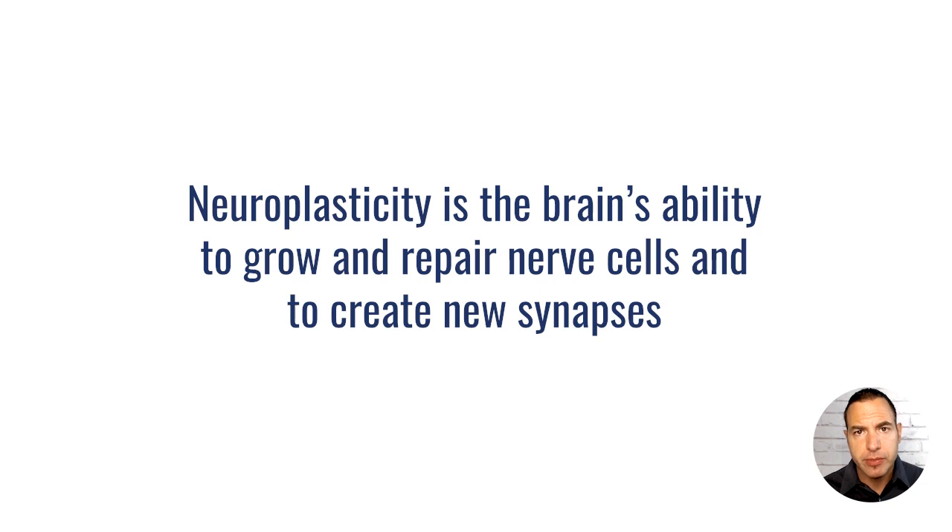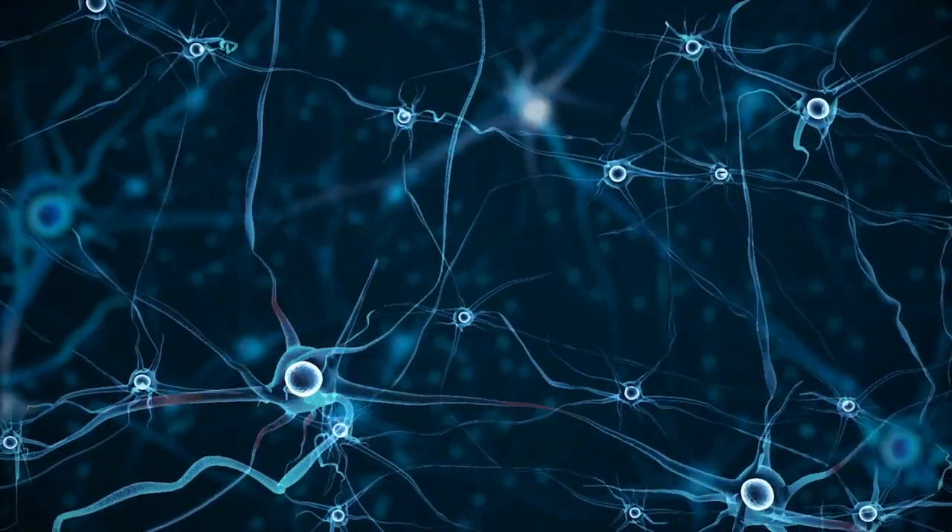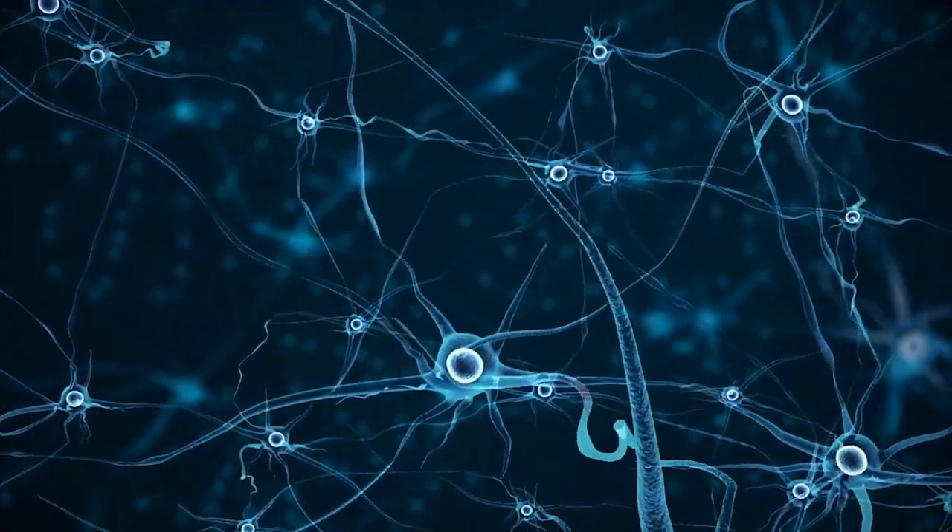Neuroplasticity is the ability of the brain and central nervous system to grow, repair, and regenerate nerve cells and nerve tissues, and specifically to create new synapses. Because ultimately, our ability to thrive in the environment we live in is the ability of our body to send signals back and forth. We sense changes from all our different senses, send those messages up to our brain, and our brain creates healthy and appropriate responses to our environment. Our quality of life is literally directly related to the quality of our synapses and our ability to carry information from one end to the other.